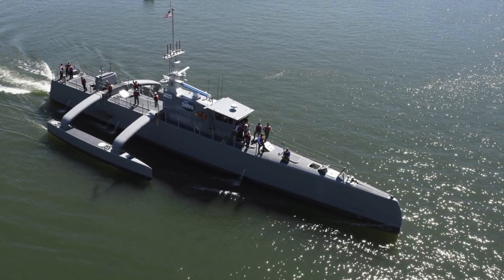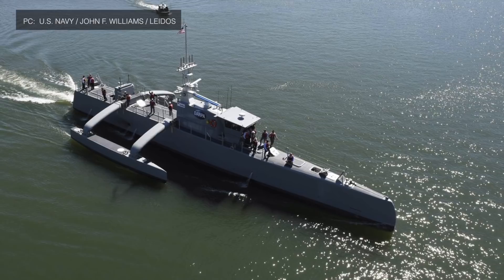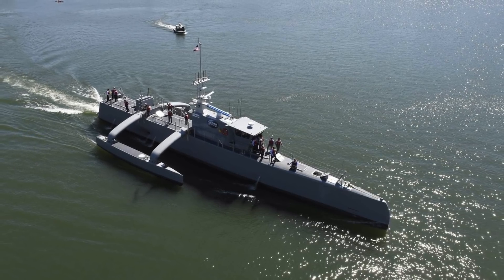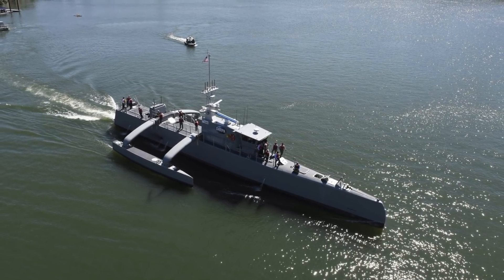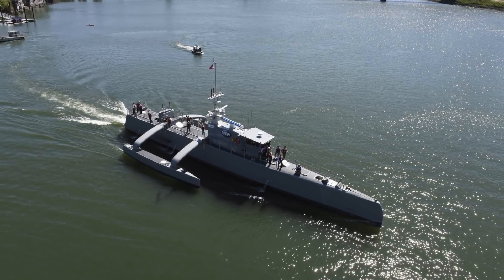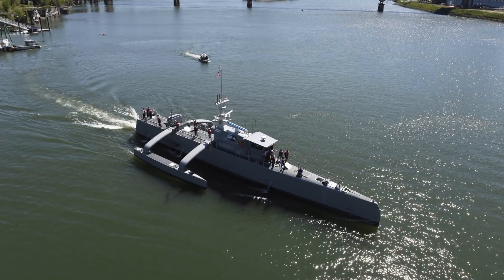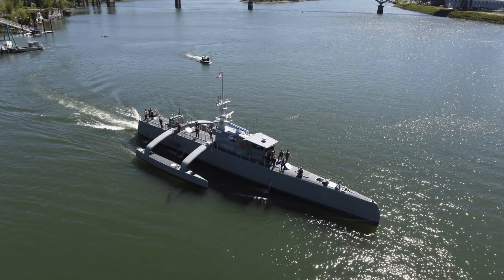On January 31, 2019, Leidos, the lead defense contractor for the Sea Hunter project, announced this achievement in a press release. Gary Fasano, Leidos Defense Group president, stated: 'The Sea Hunter program is leading the world in unmanned, fully autonomous naval ship design and production. The recent long-range mission is the first of its kind and demonstrates to the U.S. Navy that autonomy technology is ready to move from the developmental and experimental stages to advanced mission testing.' Leidos is a Fortune 500 science and technology leader.